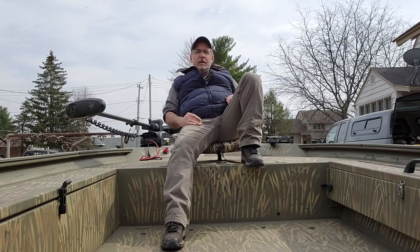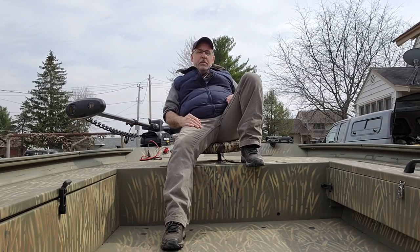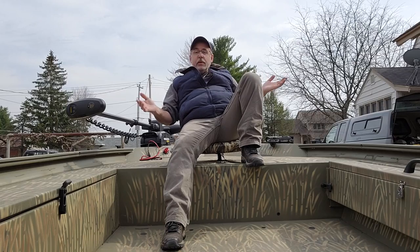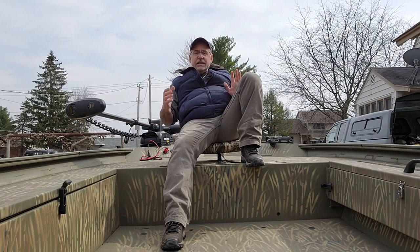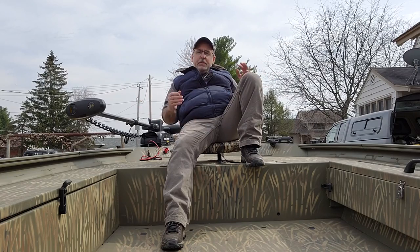All of my accessories that I wanted, like the trolling motor and the Humminbird locator, were back ordered. I ended up closing on the boat before the boat was even built, to be honest. They just put it away in storage for the winter, and I closed on the loan and paid for it all winter. Now I finally was able to pick it up and bring it home after the accessories I wanted were installed.